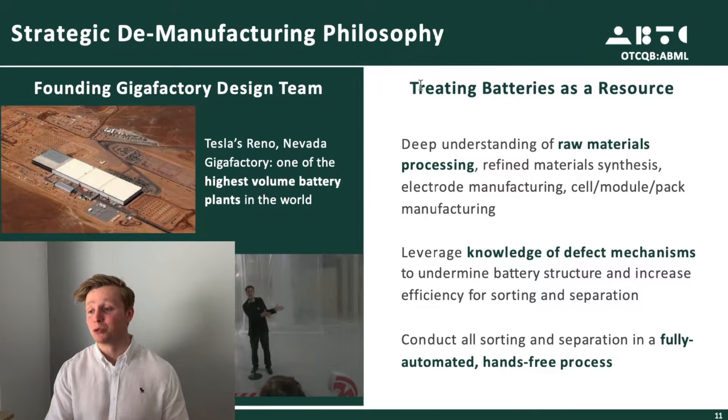I do believe we need companies like ABML to make the EV revolution more environmentally friendly and more scalable. Treating batteries as a resource is the gist of this side of their business, and it sounds quite reasonable. Looking at a battery which once used extremely pure lithium might be a great place to source pure lithium.